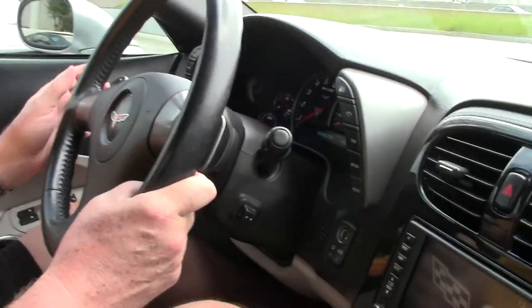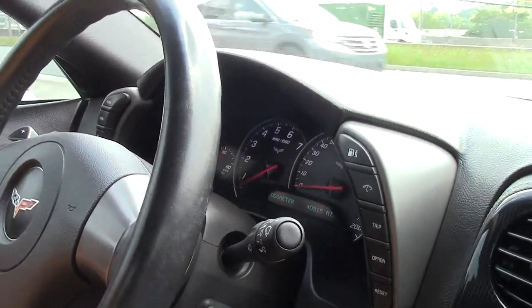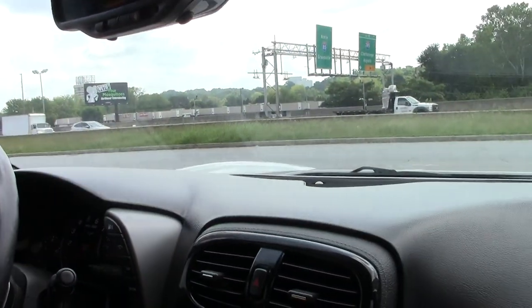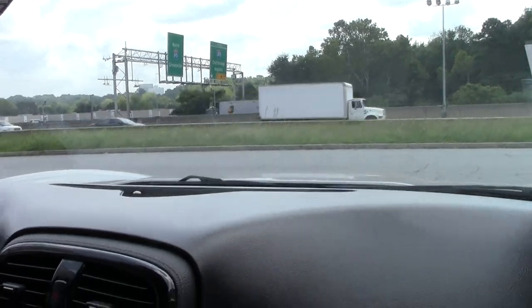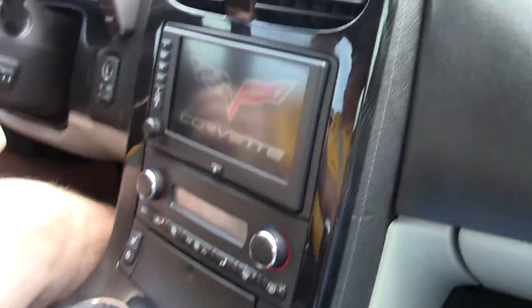Hello folks, welcome to BioVet. My name is Rick Engel. Today I'm going to take you on a test drive in this 2006 silver automatic 3LT with a little over 40,000 miles. I'm going to take you on the BioVet test track and give you an opportunity to ride along with us.